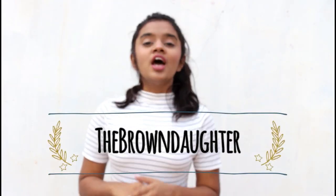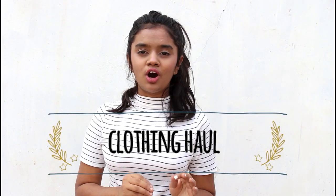Hi guys, welcome back to my channel, The Brown Daughter. So for today, I'm up with a haul. This is a clothing haul. I didn't get any accessories, footwear, bags, nothing of that sort. Only clothes. Actually, this was an unplanned shopping that we did. So let's get into the video.